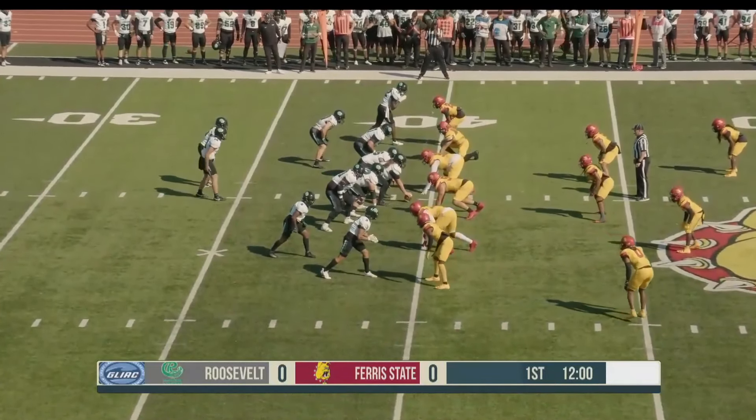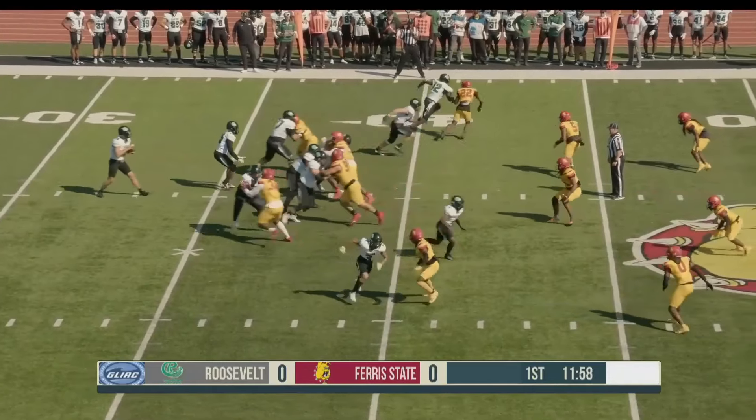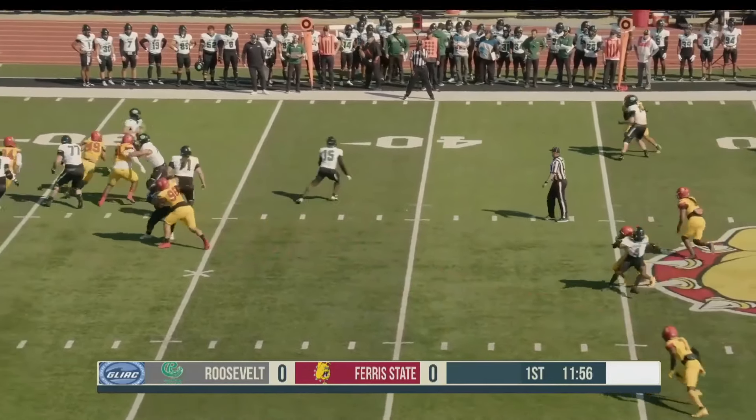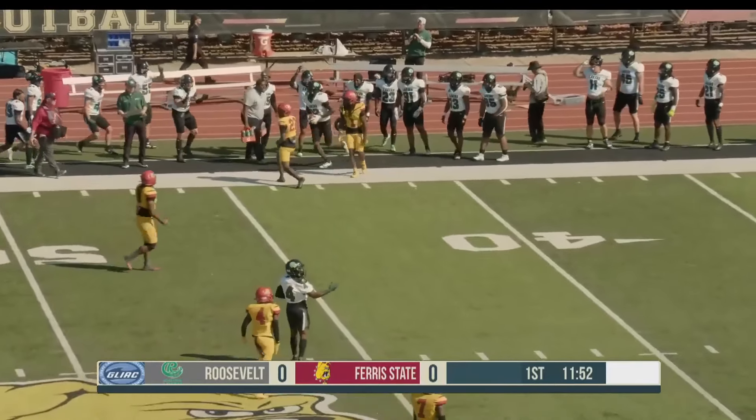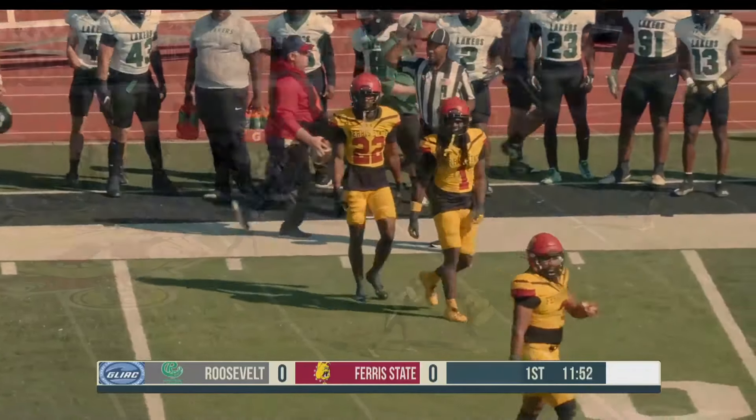But they're facing third and long again against this Ferris State defense. Back to throw — Budke flushed from the pocket, rolls out to the far side and throws. Is it complete? And it is, here into Bulldog territory, down to the Ferris State side.